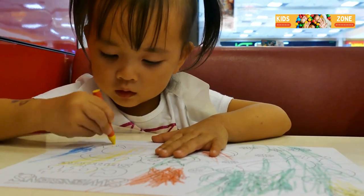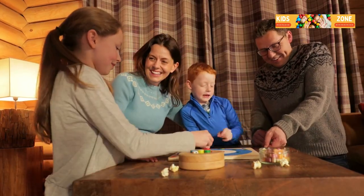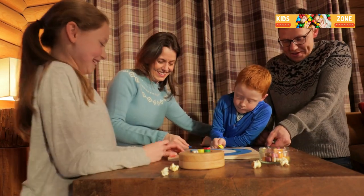And don't forget the classic board games — Monopoly, Candyland, or even a good old puzzle. Gather the family and let the games begin.